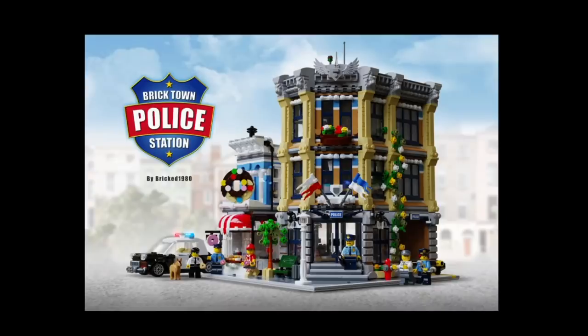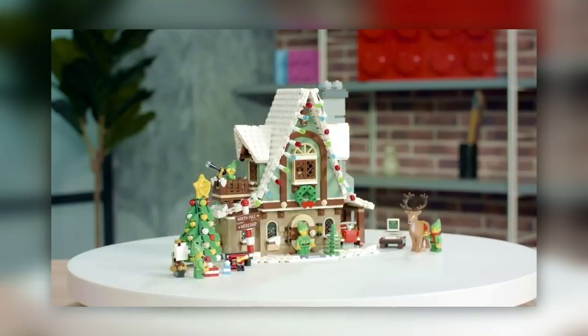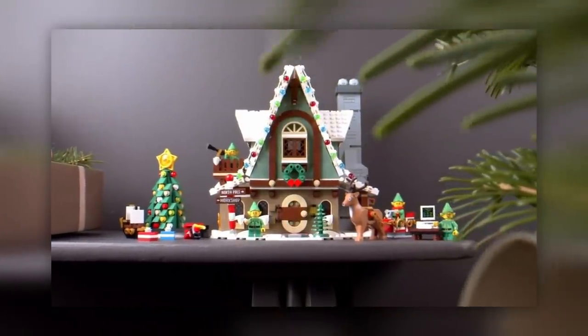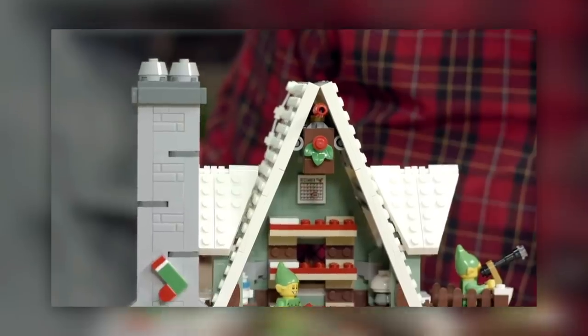LEGO revealed their Elf Clubhouse designer video with Chris McVeigh as the lead designer. It's kind of cool — I remember following Chris on Flickr as a fan designer and he's been working for LEGO. The set looks really cool, and in general I'm a fan of designer videos because they talk a little bit more about the process, and that kind of stuff just interests me and my brother here at the studio.